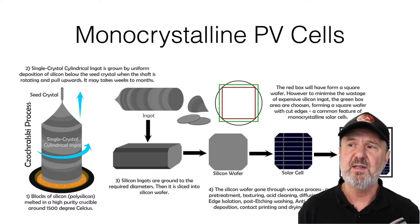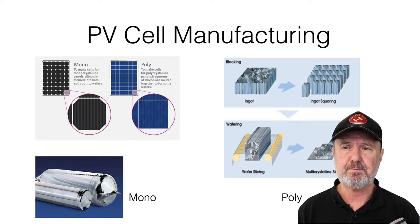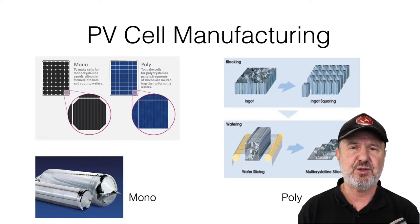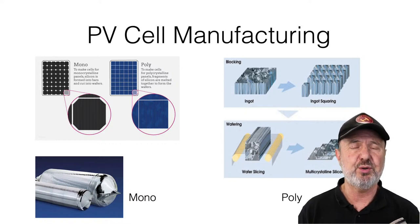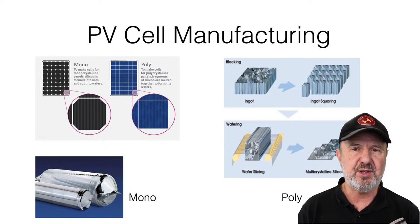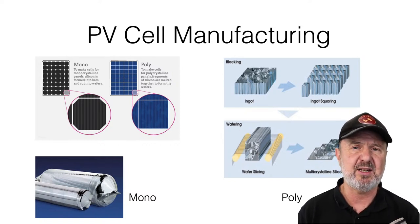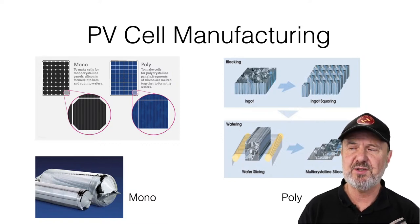Polycrystalline is made differently — it's cast, not grown. About 700 to 800 kilos of molten silicon is poured into a large crucible and the cooling rate is controlled to grow the largest crystals possible. You don't get one crystal — you get multiple crystals, a bit like a frozen puddle of ice with visible crystallisation. That's what gives polycrystalline panels their characteristic sparkling look. The ingot is then sawn into perfectly rectangular wafers, which pack very well into a rectangular frame.